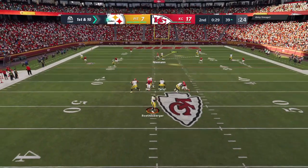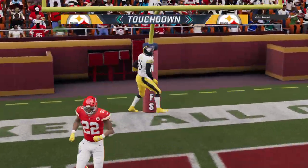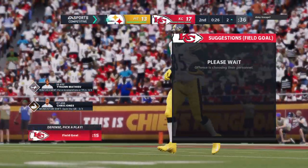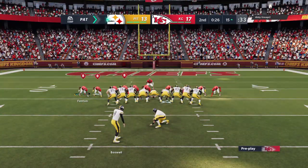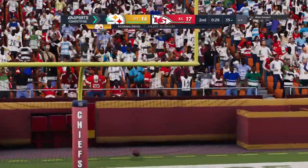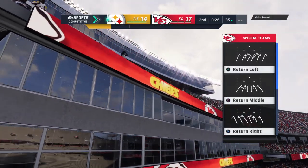Roethlisberger on first down lets this one fly toward the back of the end zone — caught in the end zone, touchdown Steelers! Eric Ebron with his second touchdown here in the first half, and the Steelers are able to make this a close game again. The extra point is up and good to make it a 17-14 game. Score: Chiefs 17, Steelers 14.